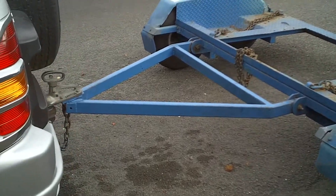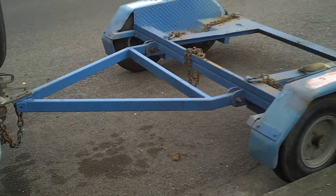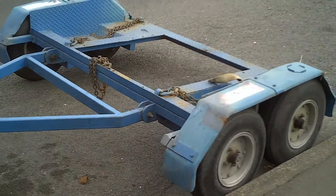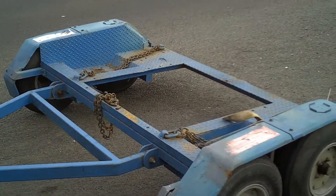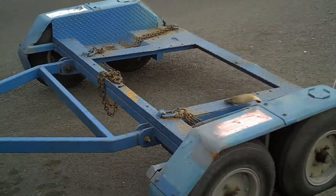We have here a half trailer. These are very, very rare — I haven't seen one of these for very many years. The way they work is only the front of the car goes on the trailer, and the back of the car trails along behind. I've heard them called a dolly.